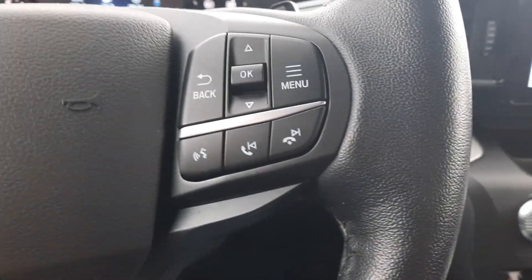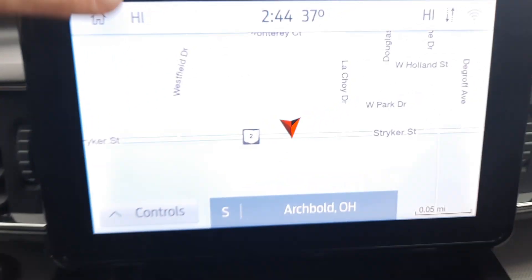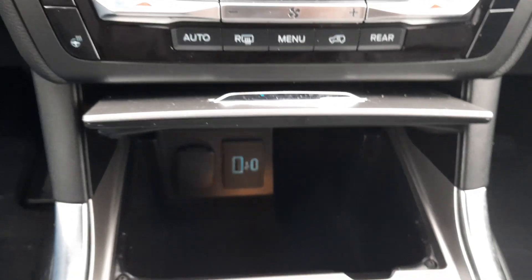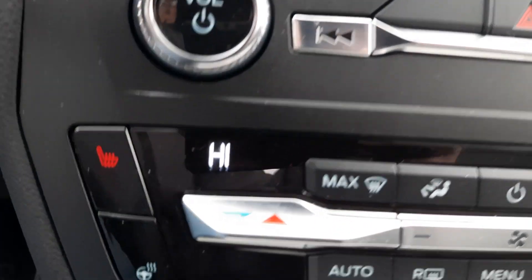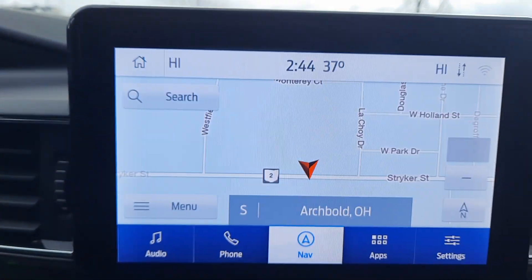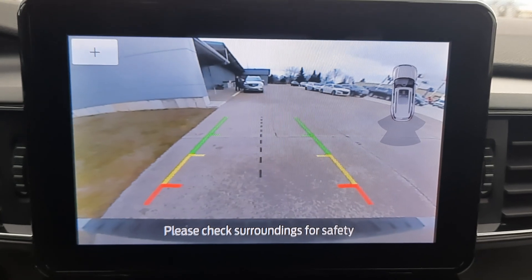Menu controls, center stack, heated front seats, heated steering wheel, navigation, and backup camera.